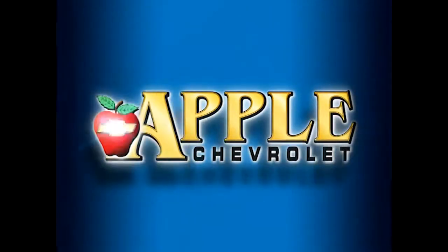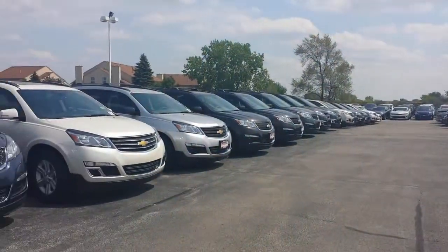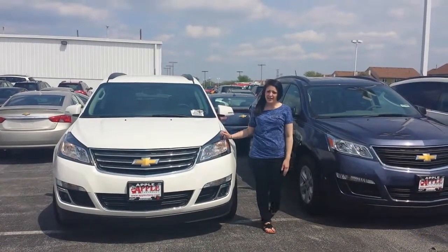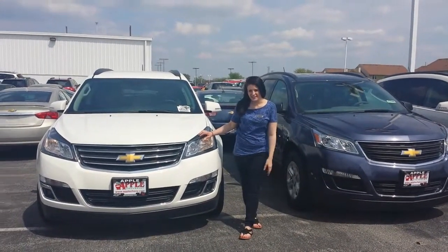When you're shopping for a Chevy, pick Apple Chevrolet. Hi Wanda, this is Nikki over at Apple Chevrolet in Tinley Park. I wanted to come out here and show you our huge selection of Traverses that we have here. I'm sure that there's one that will fit your needs exactly.